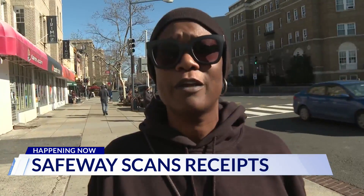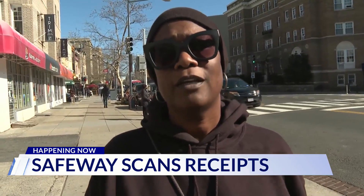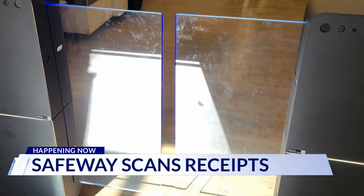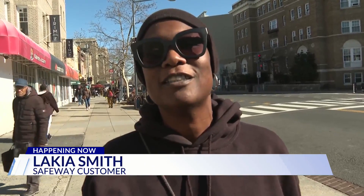I think they're just doing a quick fix that's not really going to be helpful. Lakia Smith says she shops at this store about once a day. She's skeptical regarding the effectiveness of the new security: I understand why they're trying to do it, but it's foolishness. People are going to steal if they're going to steal.